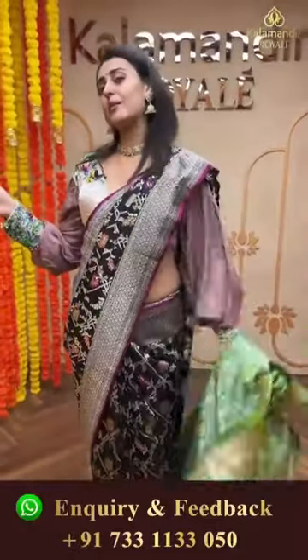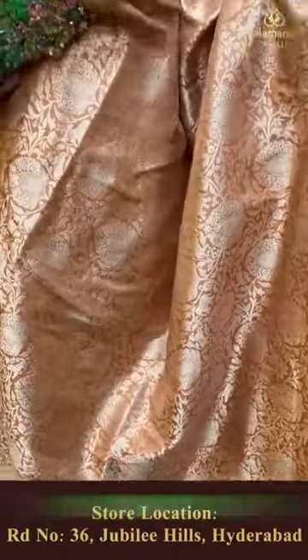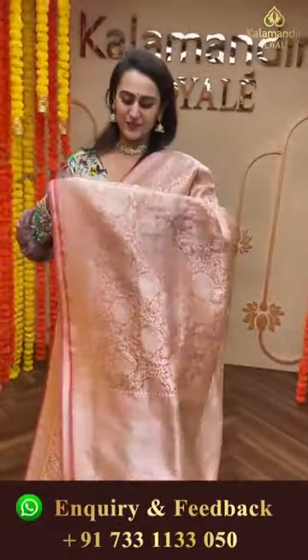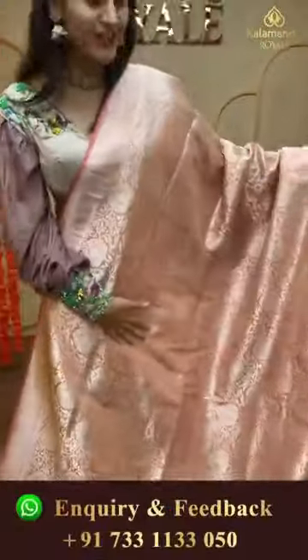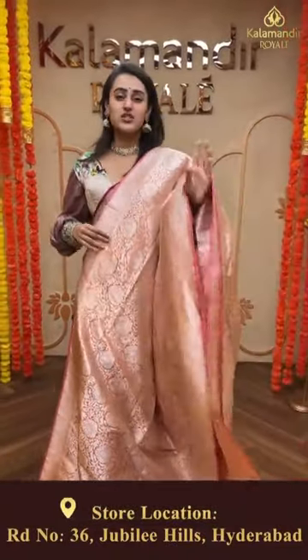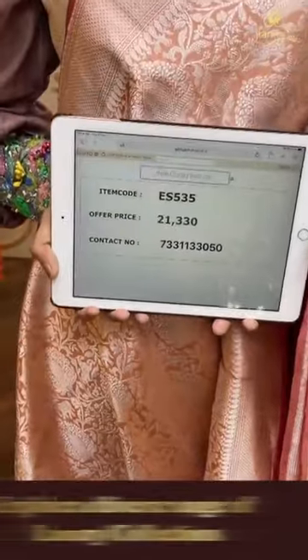Moving on to my favorite color - a lovely peach color, very very very beautiful. The body has floral and leaf jaal in silver zari. The border has lovely tiny polka dots all over. The pallu has a beautiful diamond brocade, and the blouse is beautiful. This is how it's going to look on your body - it's very very very pretty. Get yourself one! The code of this saree is ES535 and this retails for 21,330 rupees.